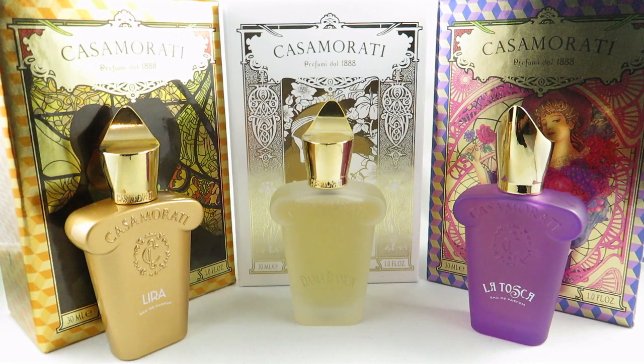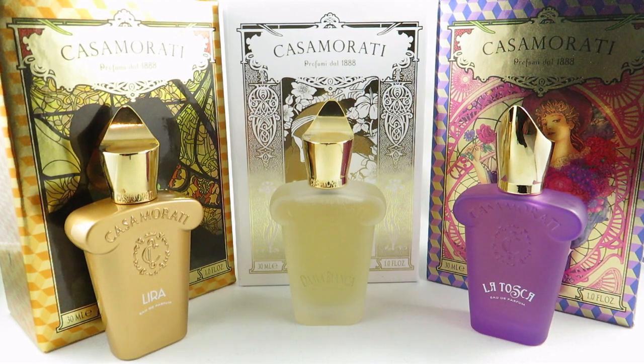That concludes my review on Lyra, Dama Bianca, and La Tosca. Let me know down below if you've tried any of these, what your favorite Zerjoff fragrances are, or which ones I should try next — I love this perfume house and totally want to try more of their fragrances. Thank you so much for watching, and please like and subscribe.